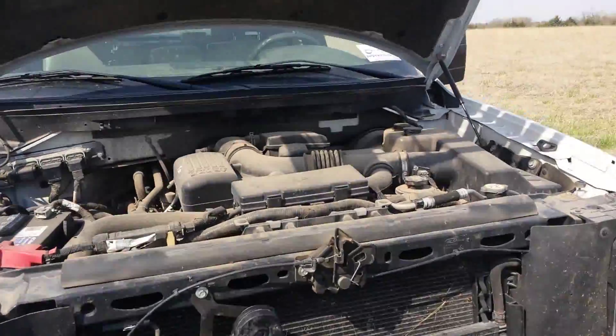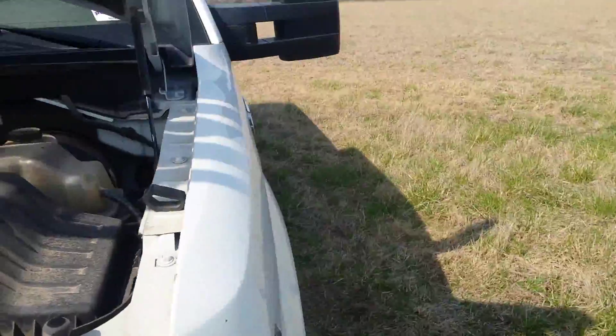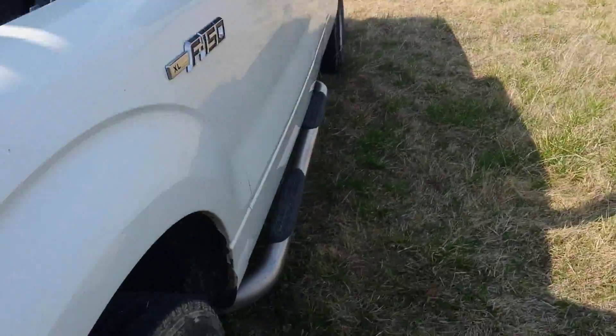Got a scuff right there. Pretty straight body. 4-wheel drive works good. No cracks in any of the windows — maybe a couple small chips, but no cracks. Miles on this are 152.